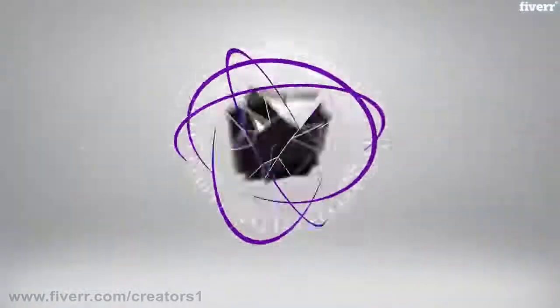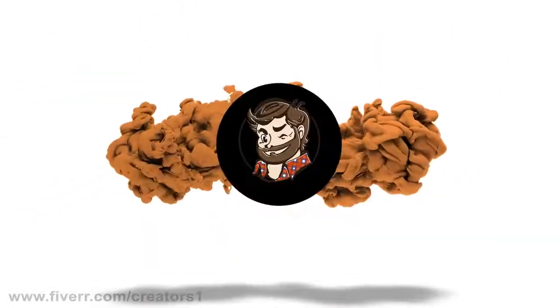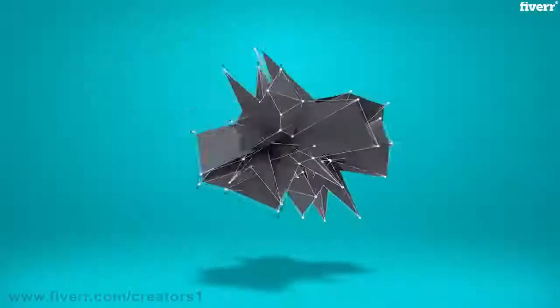Hi Fiverr folks! Now you can have your logo animated in a visually stunning and eye-catching manner. These professional intros are mesmerizing, memorable, and make the introduction of your logo very difficult to ignore.